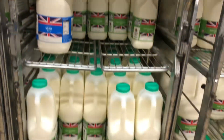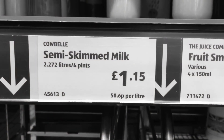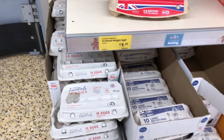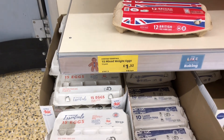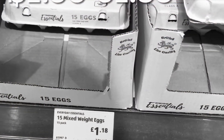The skimmed milk — well, the 4 pints of milk is now £1.55 and last year it was £1.15, so that's a 40p difference. The eggs are now £1.32, whereas the same ones last year were £1.18.